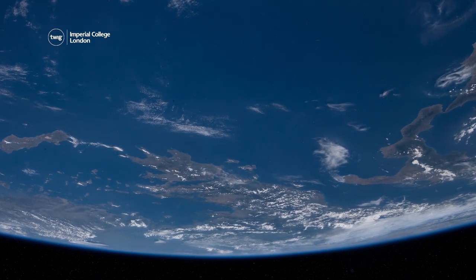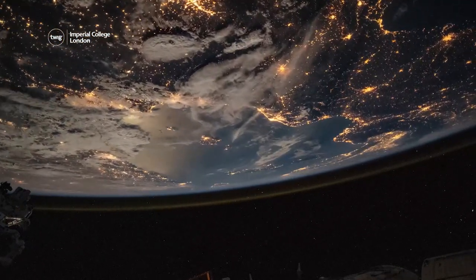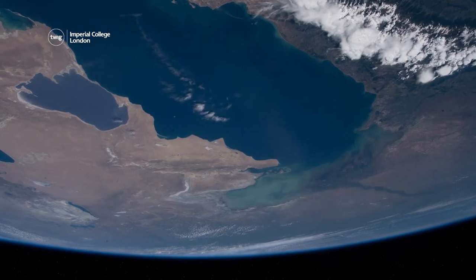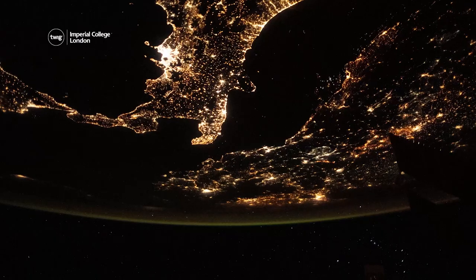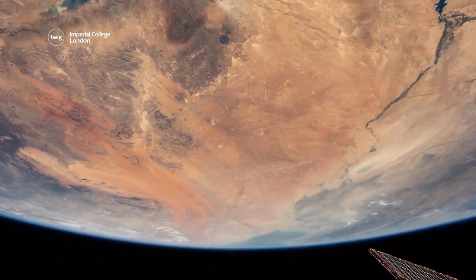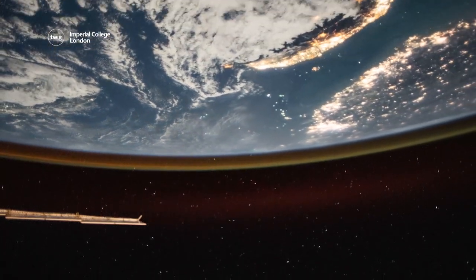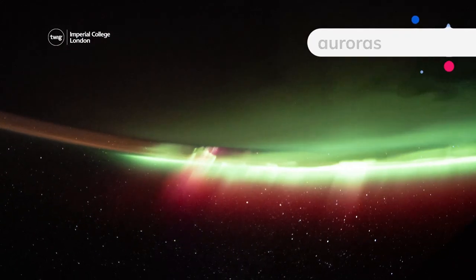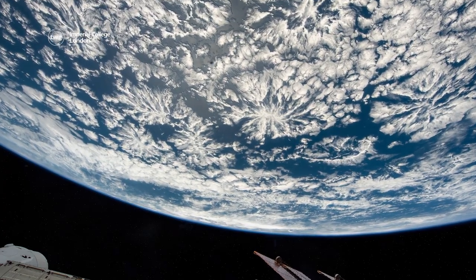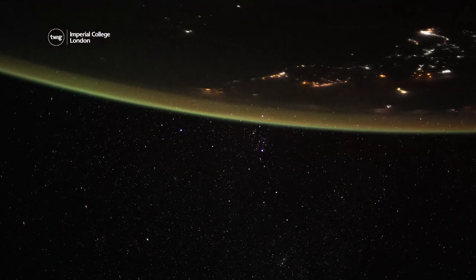The footage captures our world by day and during night time. It shows oceans and continents, including cities and deserts. They have even captured glimpses of the Earth's atmosphere and the coloured lights known as auroras that sometimes appear in the night sky. Now you can sit back and enjoy the view that few people have experienced, but without the need for a spacesuit.